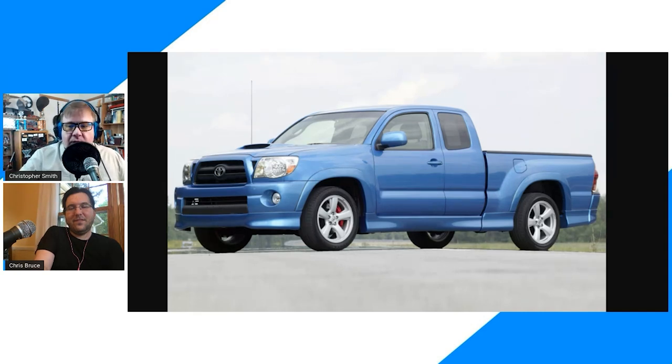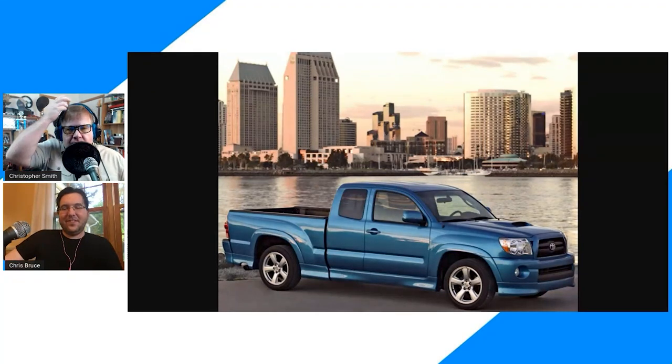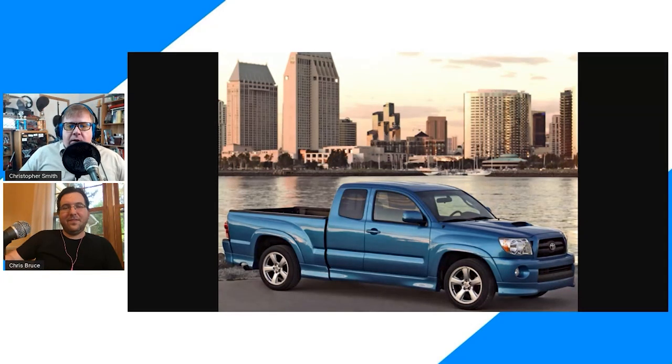The X-Runner ran until about 2012. It didn't do much for one host, which is perhaps why it didn't last too long. But it was a cool effort from Toyota — an interesting response to the big dumb SRT-10. Could we see something like that again with trucks like the Santa Cruz and the Maverick coming out? Maybe — we already know there's going to be some version of the Maverick with a performance bent.